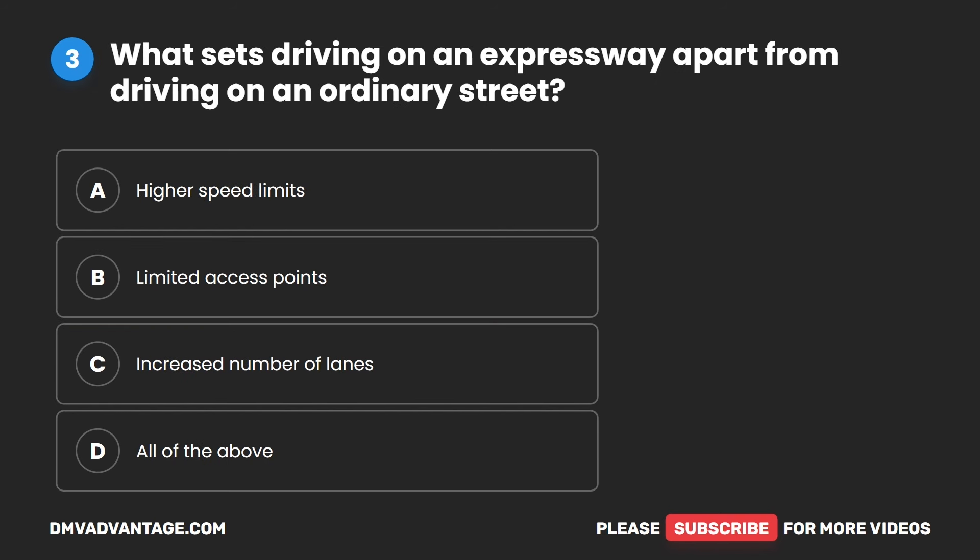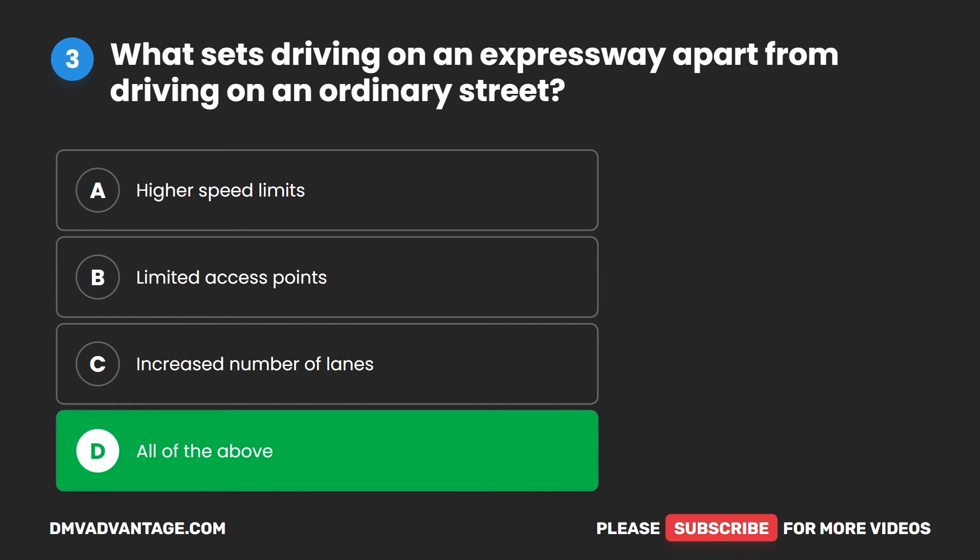Question three. What sets driving on an expressway apart from driving on an ordinary street? A. Higher speed limits. B. Limited access points. C. Increased number of lanes. D. All of the above. The correct answer is D. All of the above.